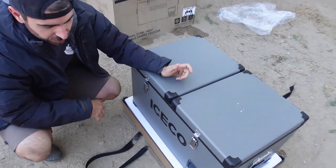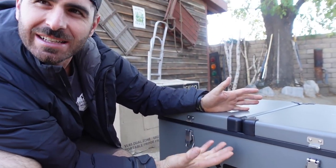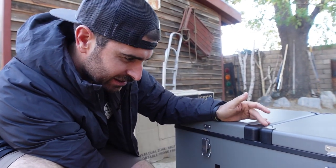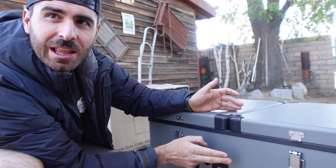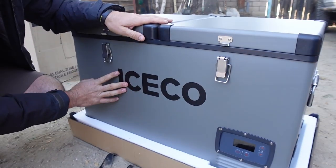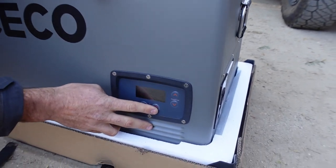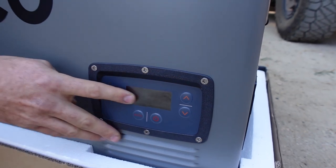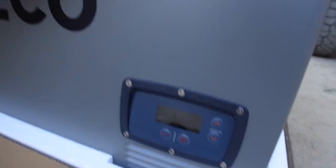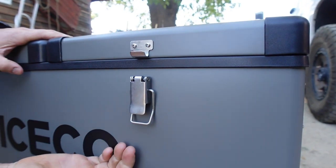They've got their IceCo logo right here — I love the color. It's kind of a gray-tan. Their logo looks great. This is the display, which has different modes and temperature controls — we'll get into that more. There are nice heavy-duty steel latches, which is awesome. And the lid is about two inches thick, which is impressive.